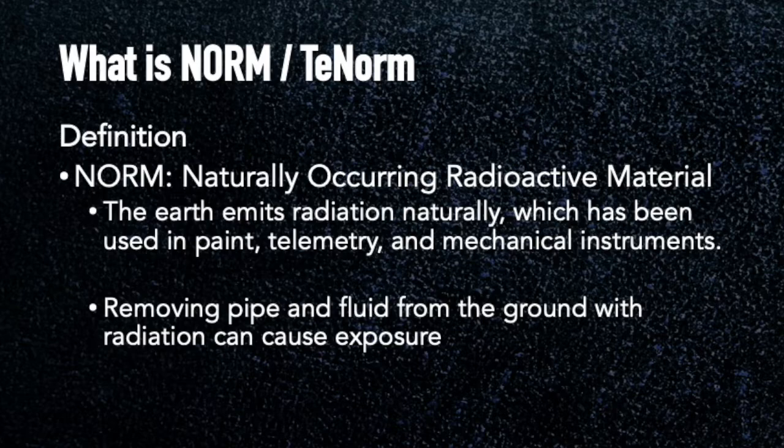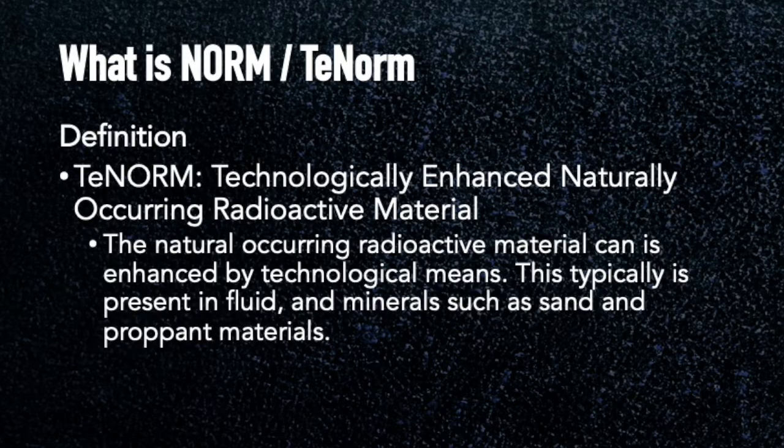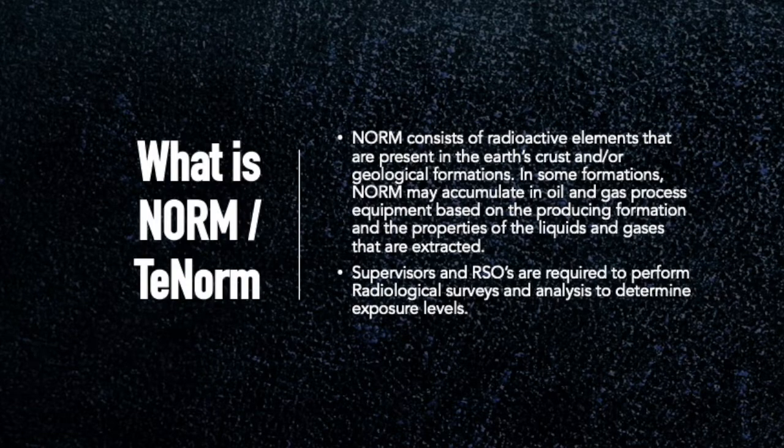Whenever we remove pipe or fluid from the ground that has radiation, we can be exposed to it and it causes problems — that's just natural. T-NORM is when we enhance it technologically: we do something to the earth or to the oil we're working with, such as pressurizing it or pushing a lot of it together, physically modifying it. T-NORM is typical in a lot of disposal locations where oil, gas, and water move consistently. These radioactive elements accumulate over time, and there are different people responsible to know about NORM and T-NORM, test for it, and ultimately protect people from it.